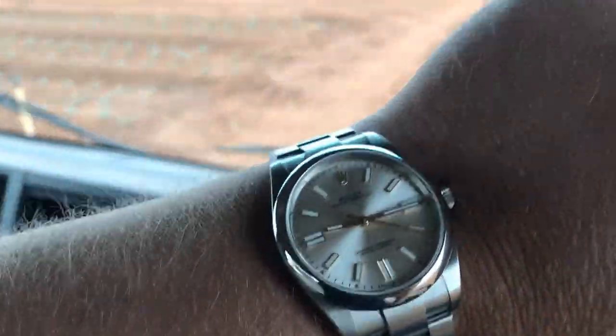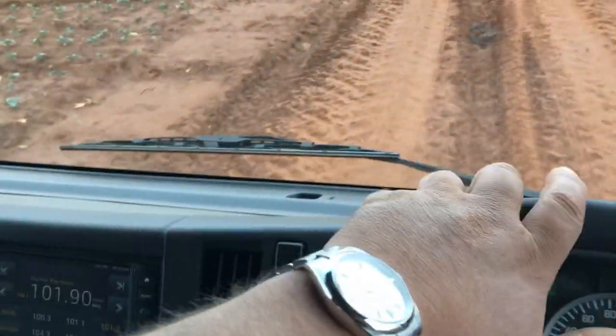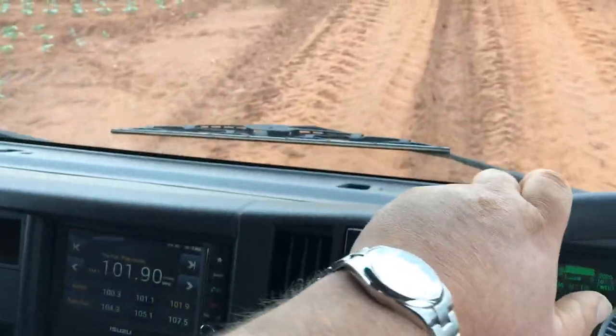You're probably getting sick of me showing this watch — I think next time I'll be wearing one of my dive watches. But yeah, what can I say, it's just a cool watch, I'm really enjoying it.